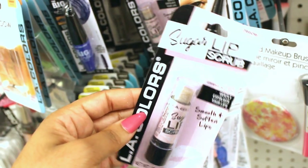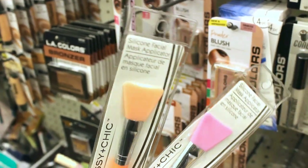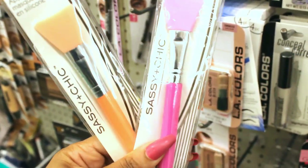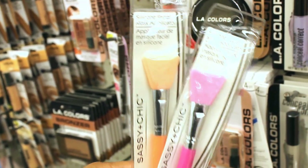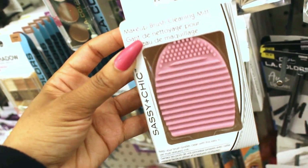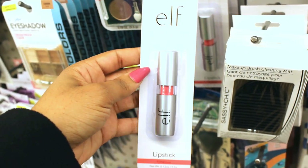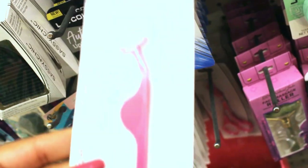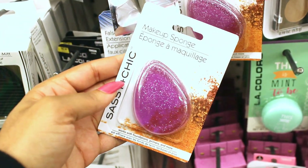Here we have the LA Colors sugar lip scrub — I don't like this, but you might. And then we have these mask applicators. These are used for scooping out your facial mask or squeezing it onto these and then applying them to your face so your nails won't get all dirty and icky. And yes, I have this already — this is the makeup brush cleaning mitt. It's perfect for cleaning your brushes, especially the little bitty brushes. Also, there's ELF lipstick — this one is flirtatious. I have classy and it is beautiful with the brown lip liner. And to go with those lashes, there's the false eyelash extension applicator. There's some more silicone makeup sponges — glittery, pretty.